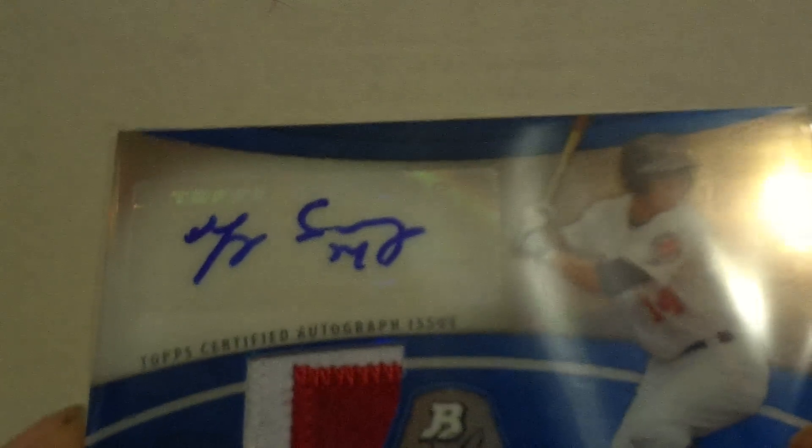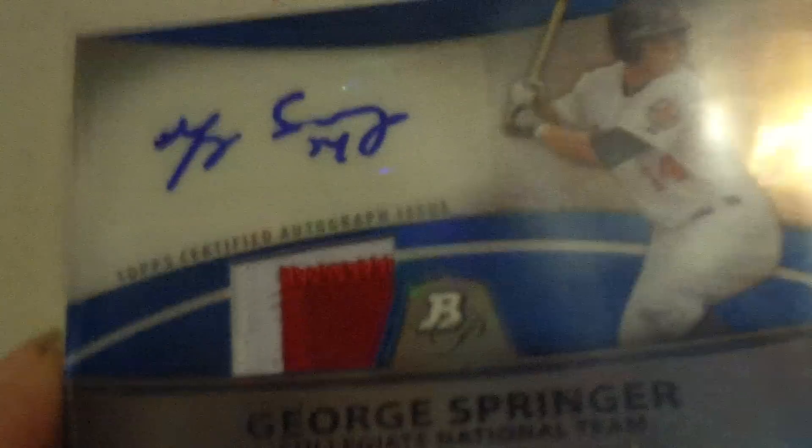It's a dual color patch autograph of George Springer, which I'm holding back for now. I'm not even putting it on my website for sale yet. Let's see what we got this time. Let's hope we get some good rookies, at the very least, and maybe an autograph.